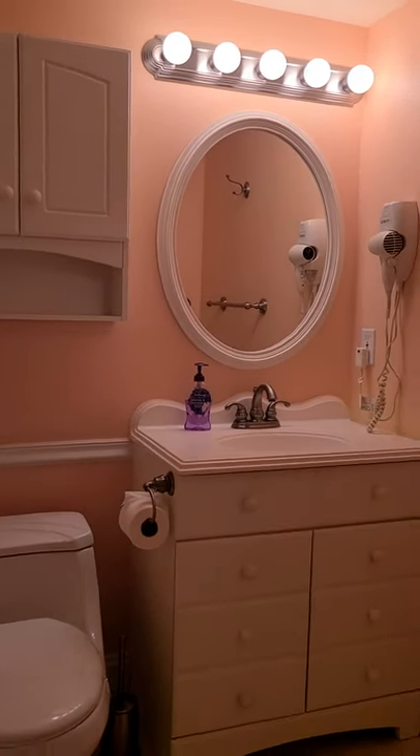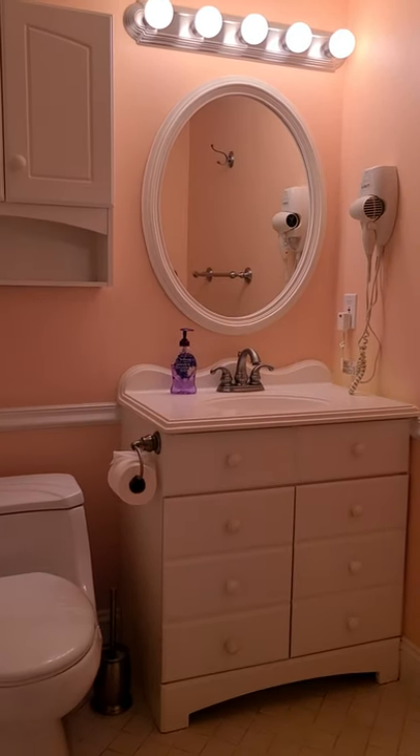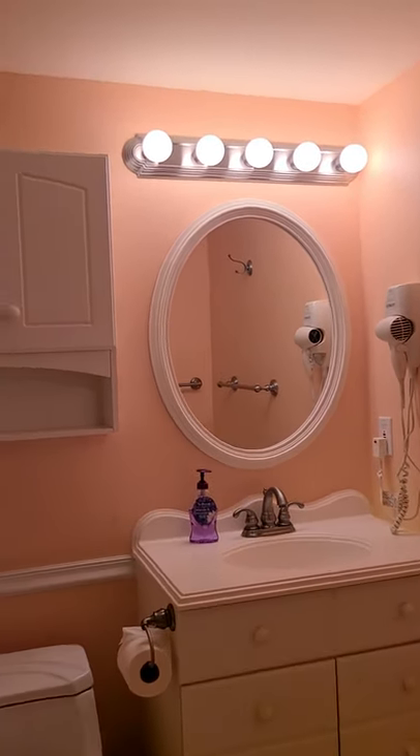We have an updated bathroom with a molding tub. Very nice and clean.